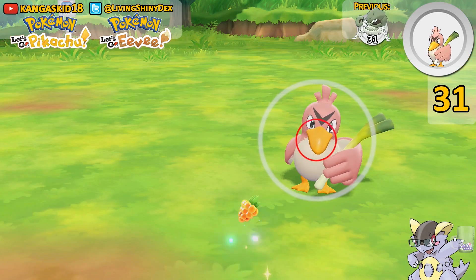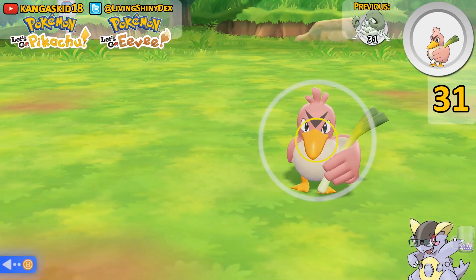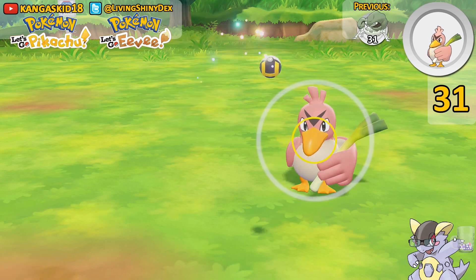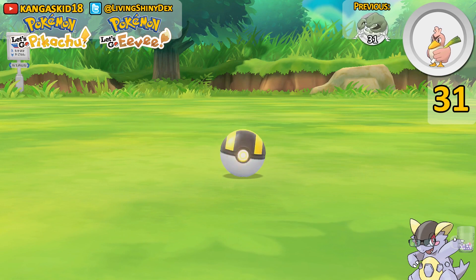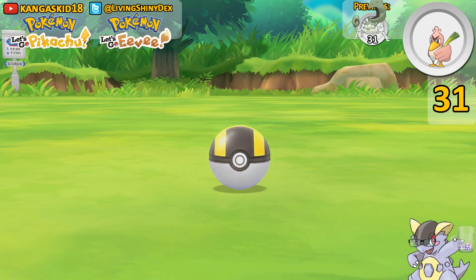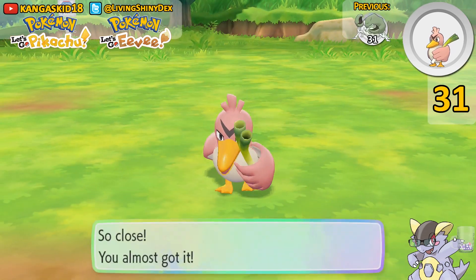We're going to Golden Raspberry this thing and try our best to catch it. Farfetch'd is kind of a pain to catch, so I'd really love not to fail this. So we've got two shakes... three shakes... get caught! No — you suck, Farfetch'd.